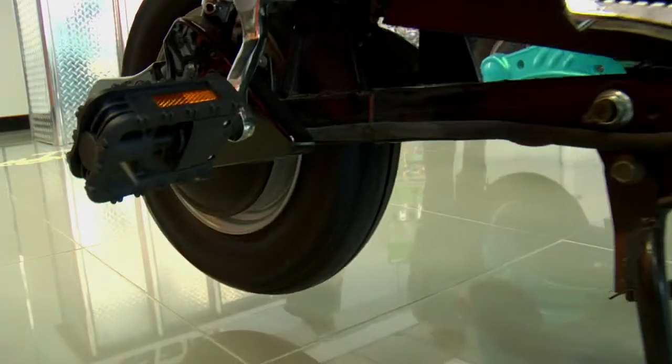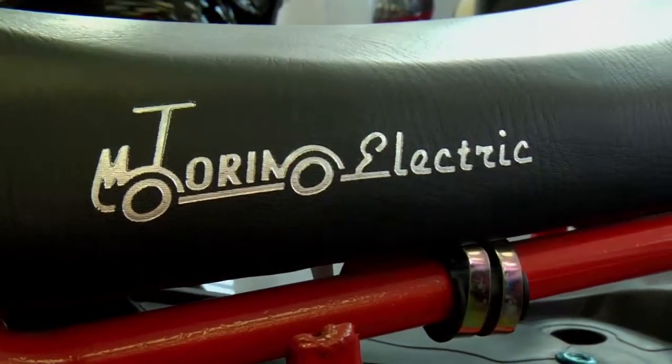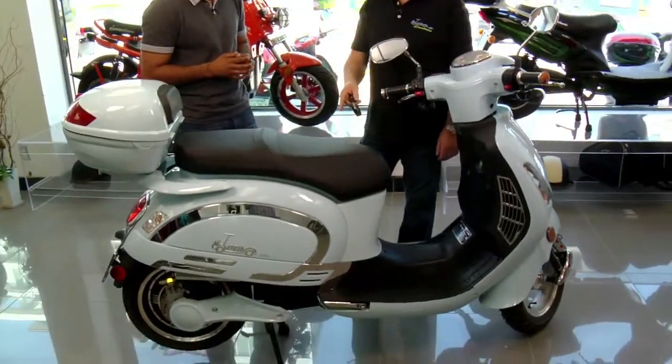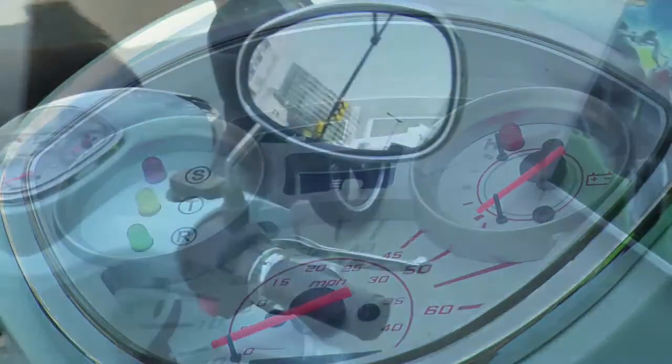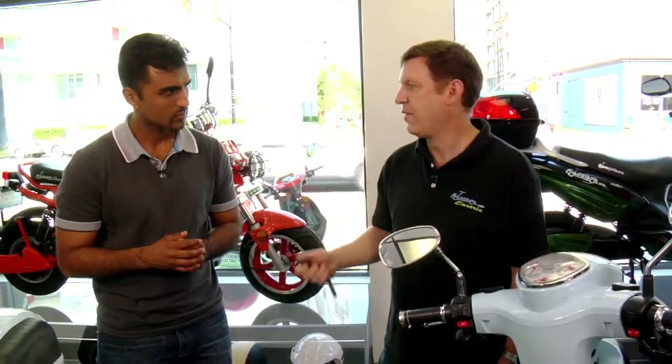The other scooters that are Motor Assisted Cycles must have operational pedals and continuous power of 500 watts. This one here has a maximum speed of 70 kilometers an hour and a maximum power of 1500 watts, and it doesn't require a special driver's license for a motorcycle — you can ride it with your regular car driver's license.